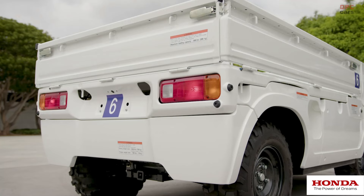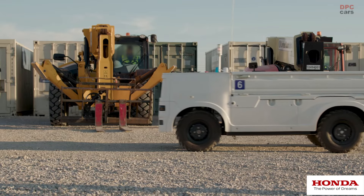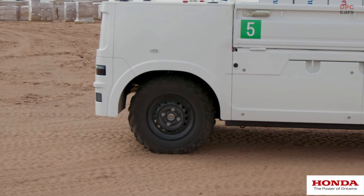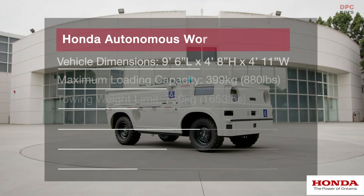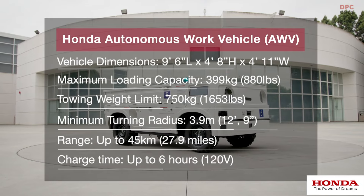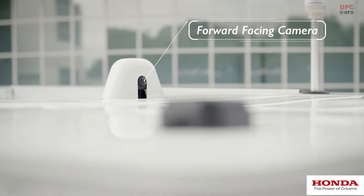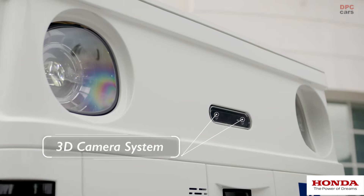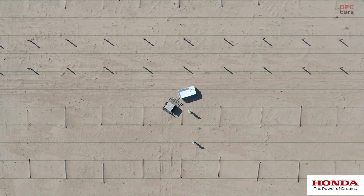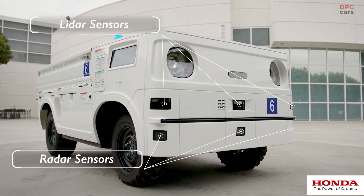The Honda AWV is based on our Pioneer side-by-side chassis. It's a four-wheel drive platform that's capable of maneuvering in rough terrain. The AWV has a variety of sensors that we use for movement in the real world — we're using GPS-based technology so the vehicle can identify where it is in space, and we're using LiDAR and radar sensors for obstacle detection.